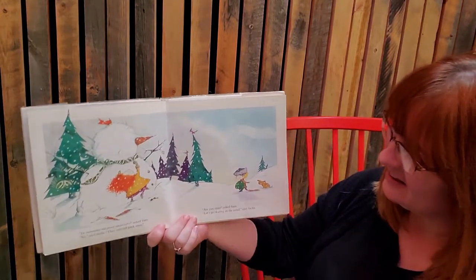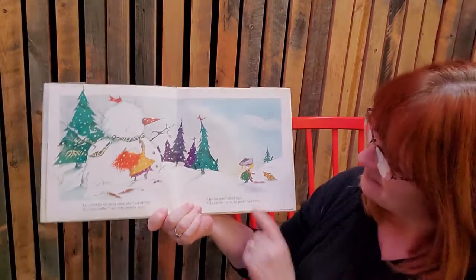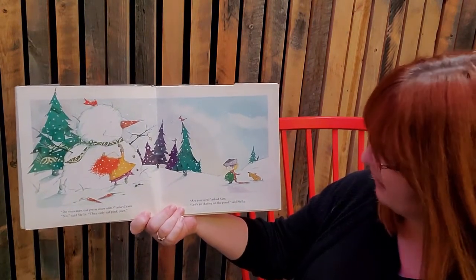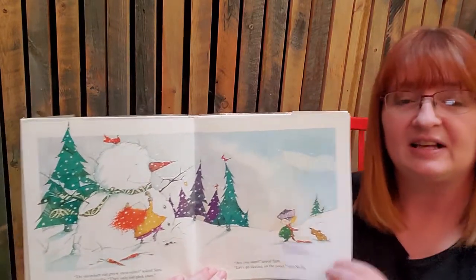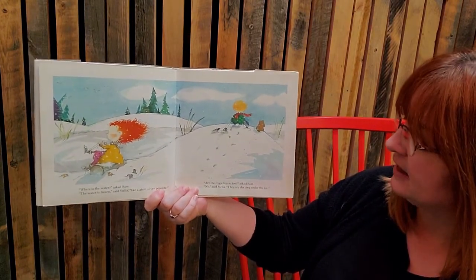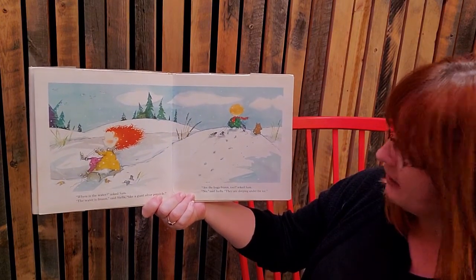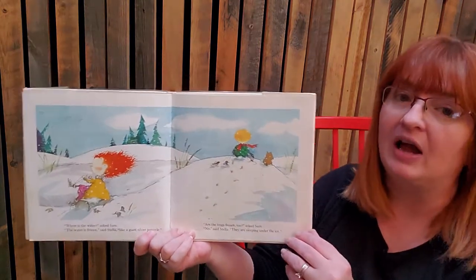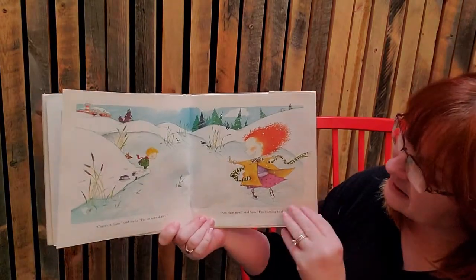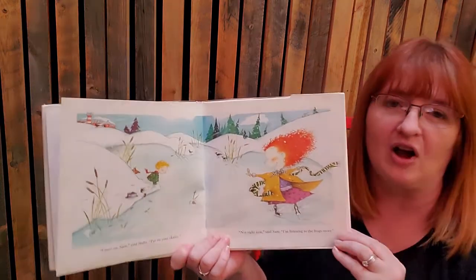Look at him — look at how cute he is! 'Do snowmen eat green snow suits?' asked Sam. 'No,' said Stella, 'they only eat pink ones.' 'Are you sure?' asked Sam. 'Let's go sailing on the pond,' said Stella. Is she telling him stories that are kind of scaring him? 'Where's the water?' asked Sam. 'The water is frozen,' said Stella, 'like a giant silver popsicle.' 'Are the frogs frozen too?' asked Sam. 'No,' said Stella, 'they're sleeping under the ice.' Remember when we talked about frogs and toads hibernating? 'Put on your skates,' said Stella. 'Not right now,' said Sam, 'I'm listening to the frogs snore.'